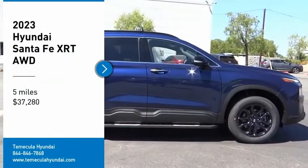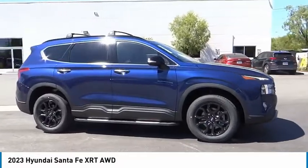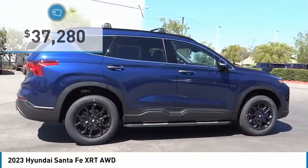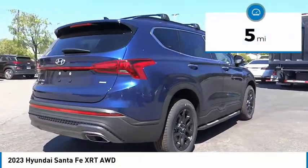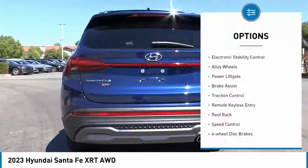You are going to love the 2023 Santa Fe — style, quality, performance, value. Need we say more? And it is priced below $40,000. This vehicle has less than 100 miles.